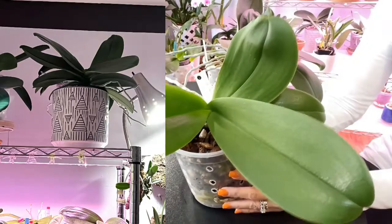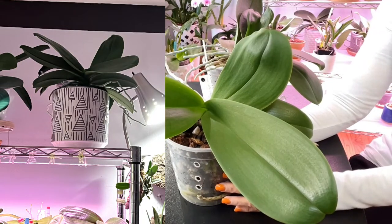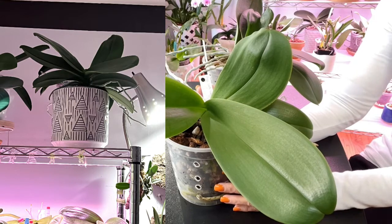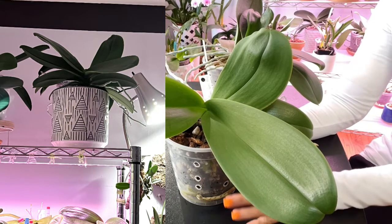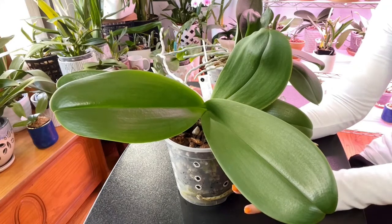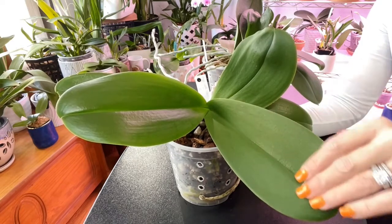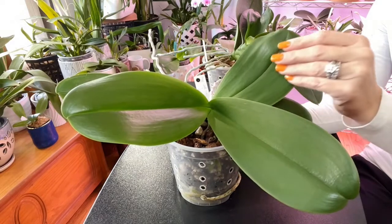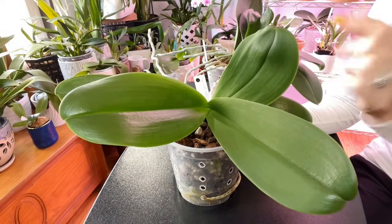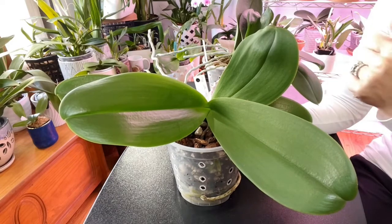She sits on the top shelf of my orchid grow shelf. She only gets the light from whatever's in the room — she doesn't get any supplemental lighting and has never had supplemental lighting, and has been a loving wife ever since. Her leaves have always been this beautiful apple color, and I did wipe her down because sitting up there she does get a lot of dust, simply because it's closer to the ceiling fan.